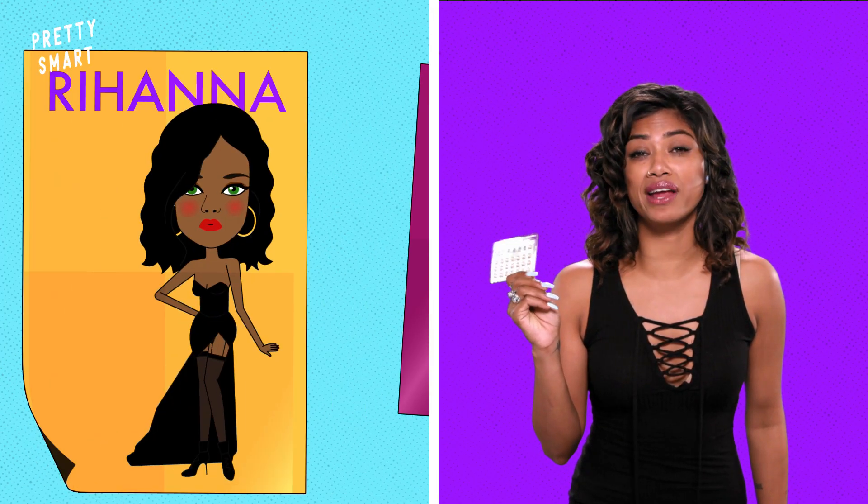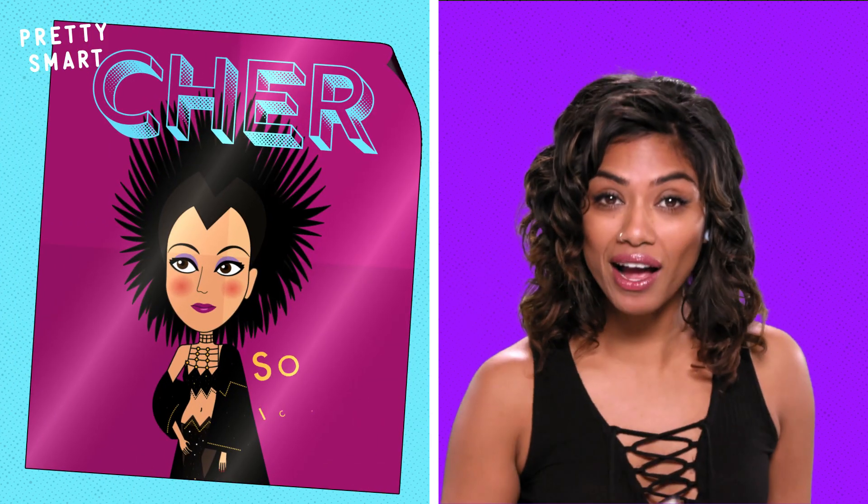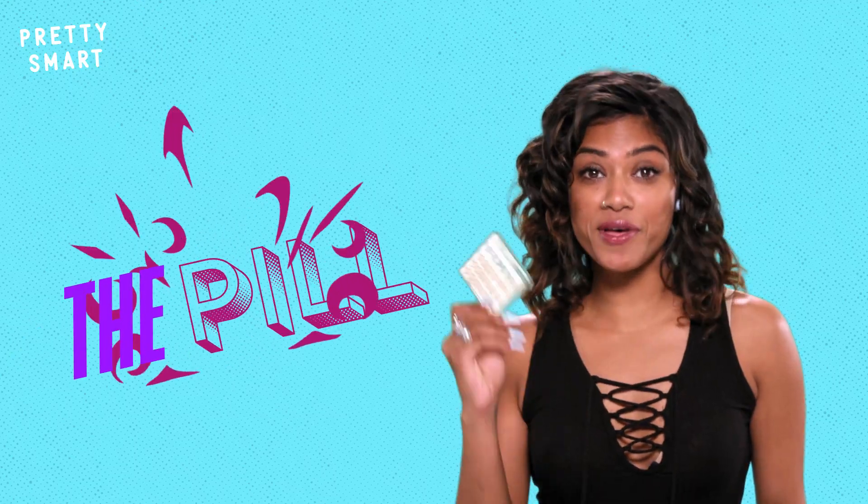It's on the same level as Cher, Rihanna, or RuPaul. So famous, so influential, so iconic, that it only goes by one name. The pill.